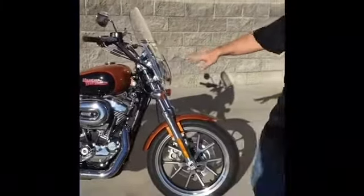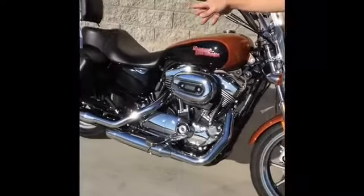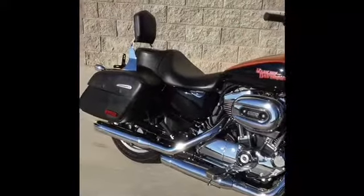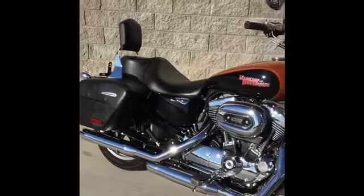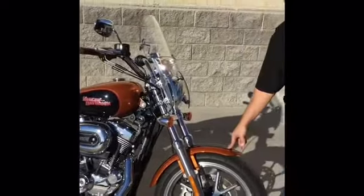This is the Super Low with the low seat, the 1200cc Evolution motor, comes stock with the bags. It's got a backrest on it, already got the windshield on it — she's ready to go. You can jump on this thing and take off to Laughlin if you want, or just cruise right around town. Come see us soon.